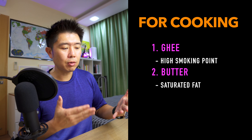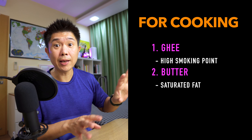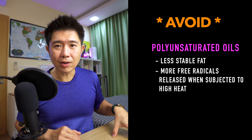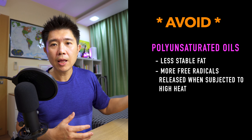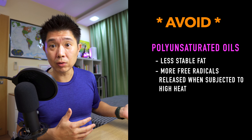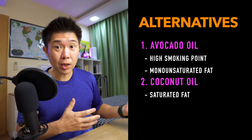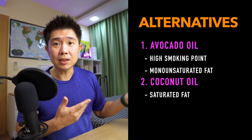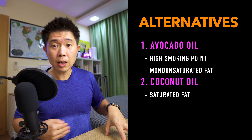Other than ghee or butter, what else can you use in your cooking? Ghee and butter are both saturated fats — ghee has a higher smoking point and butter a lower one, but both are fine for cooking. Avoid polyunsaturated oils like canola oil or corn oil, because even if they have a higher smoking point, their chemical structure releases more free radicals under high heat, which may harm your cells. You could consider avocado oil, which is a monounsaturated fat with a higher smoking point and less likely to turn bad.